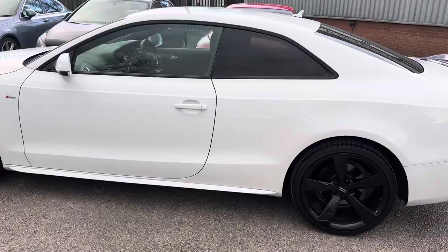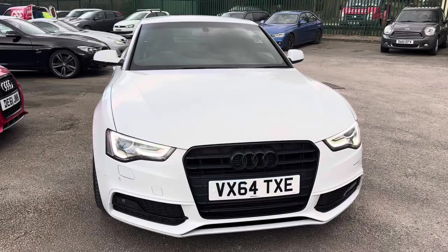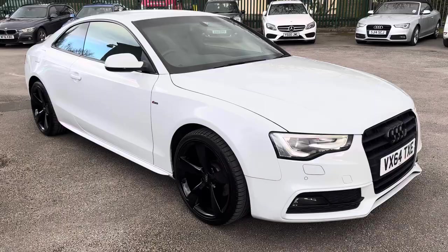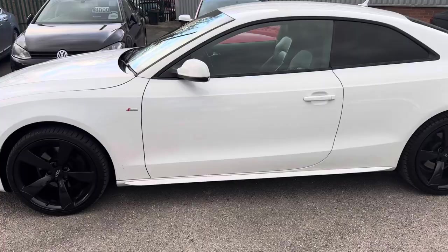The pictures don't really do this car justice, so I thought I'd do a quick video. You've got an absolutely stunning Audi A5 — it's the Black Edition, so it comes with all the nice extras. It's got a great service history, nearly all of it Audi apart from the last which was an independent dealer. It's in a glassy white, beautiful colour with contrasting black alloy wheels and a black spoiler.